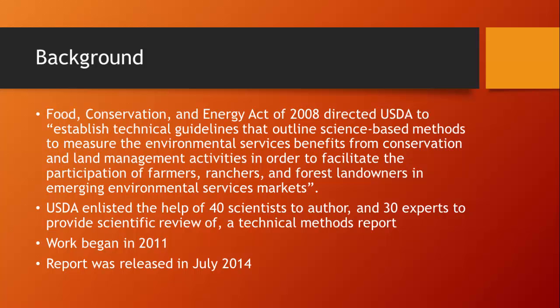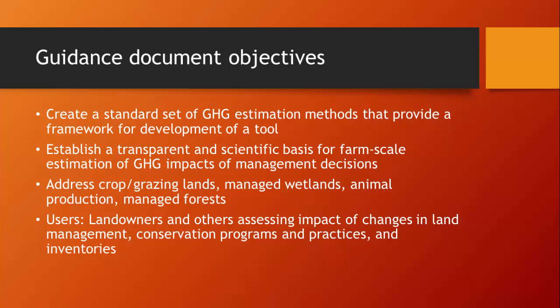To follow this mandate, USDA enlisted the help of 40 scientists to author and 30 experts to provide scientific review of a technical methods report. That work began in 2011 and the report was released a year ago. I was the lead author on the animal sector section, and across the board we were given the objective of creating a standard set of greenhouse gas estimation methods that provide a framework for the development of this tool.